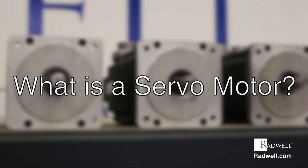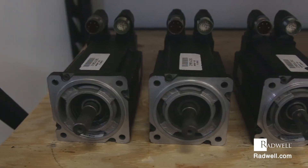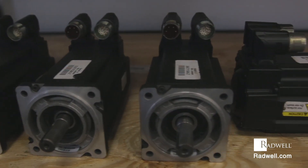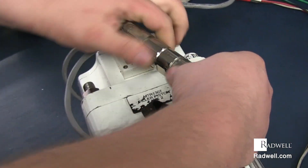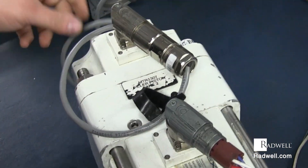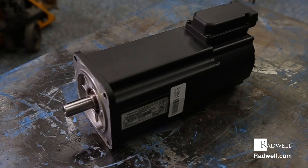What is a servo motor? A servo motor is a rotary actuator or linear actuator that allows for angular position, acceleration, and velocity. It has capabilities that a regular motor doesn't. Servo motors work with sensors for precise control of movement.